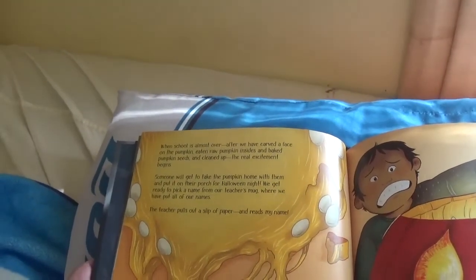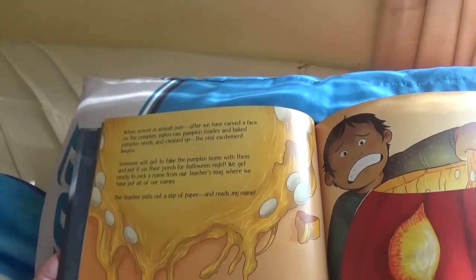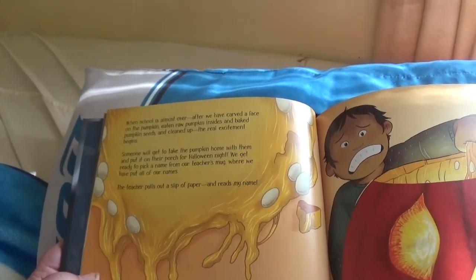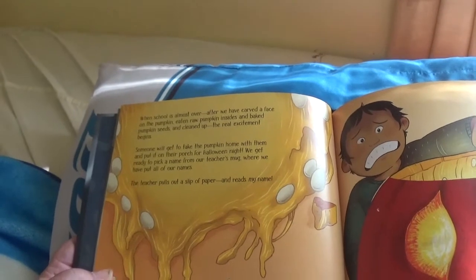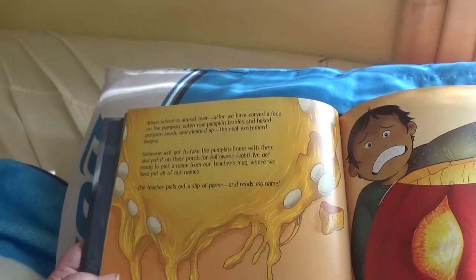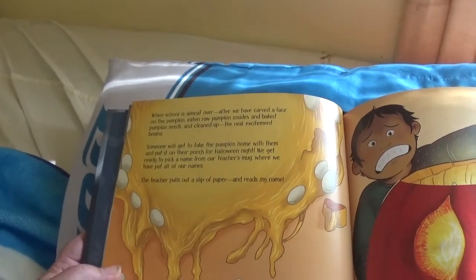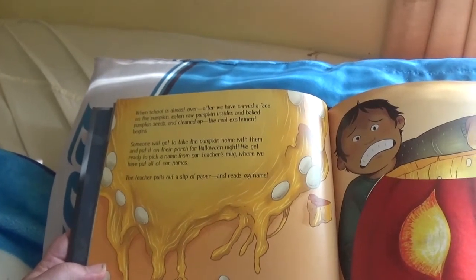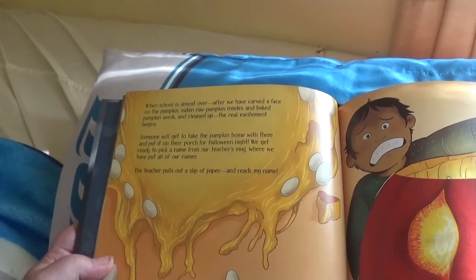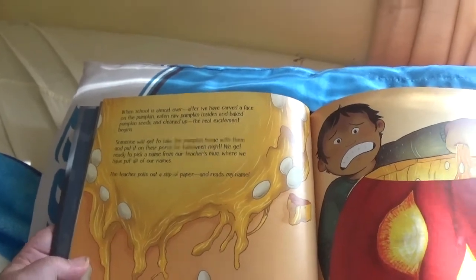Will this pumpkin be funny, spooky, silly, or scary? When school is almost over, after we have carved a face out of the pumpkin, eaten raw pumpkin insides, baked pumpkin seeds, and cleaned up, the real excitement begins. Someone will get to take the pumpkin home with them and put it on their porch for Halloween night. We get ready to pick a name from our teacher's mug, where we have put all of our names.